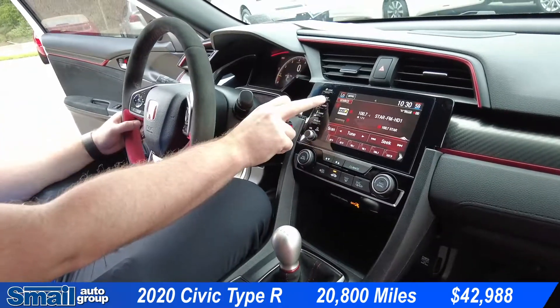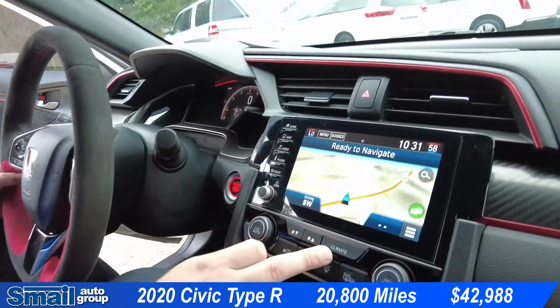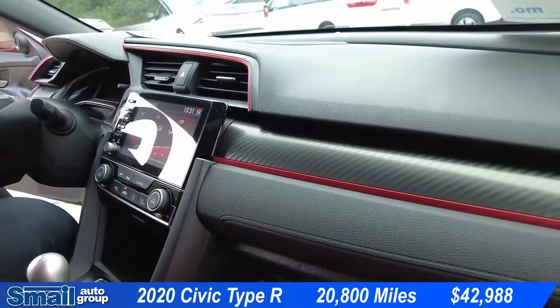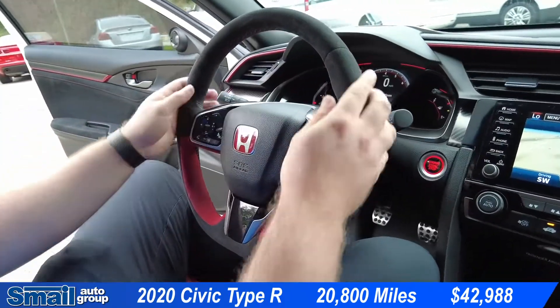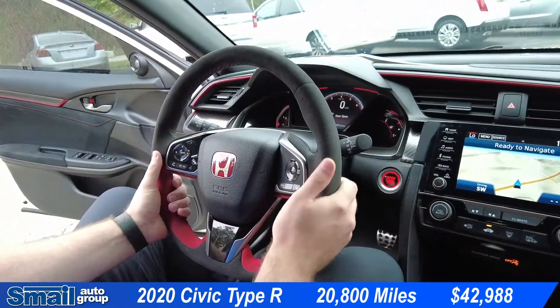We do have navigation. Our climate controls are right here. Electronic parking brake. The steering wheel is made of suede, the same material as the seating — very comfortable, very sticky.